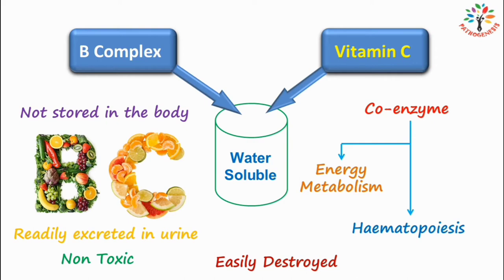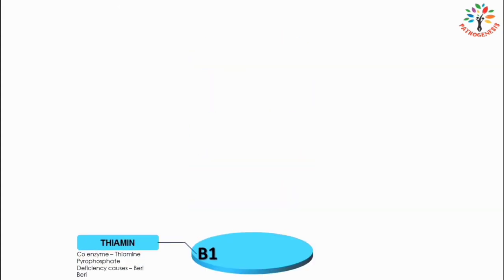Now let's talk about the individual water-soluble vitamins. First I am going to discuss vitamin B1, which is known as thiamine. Thiamine acts as the coenzyme thiamine pyrophosphate, which is mostly associated with carbohydrate metabolism.